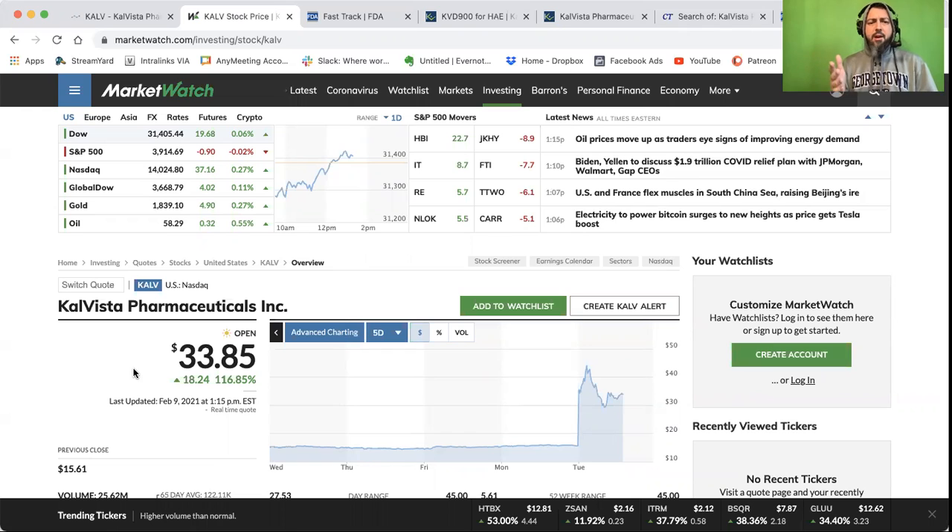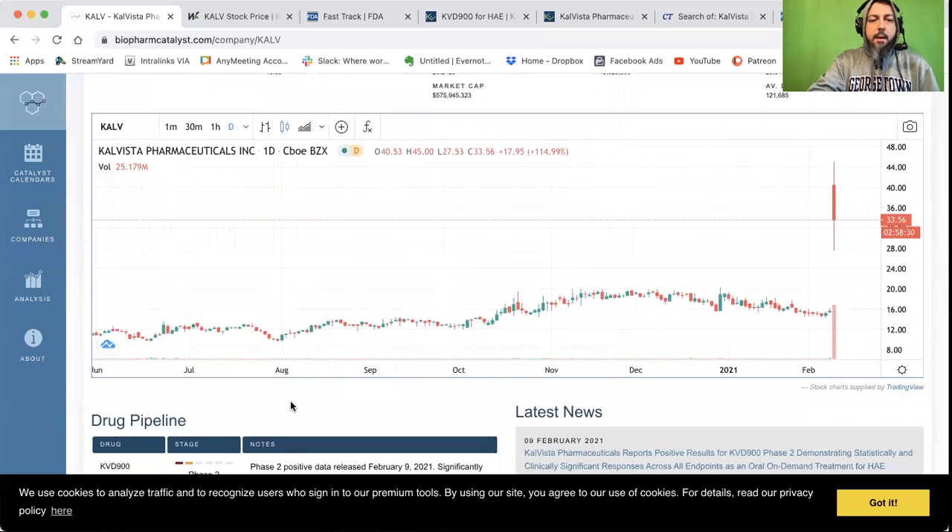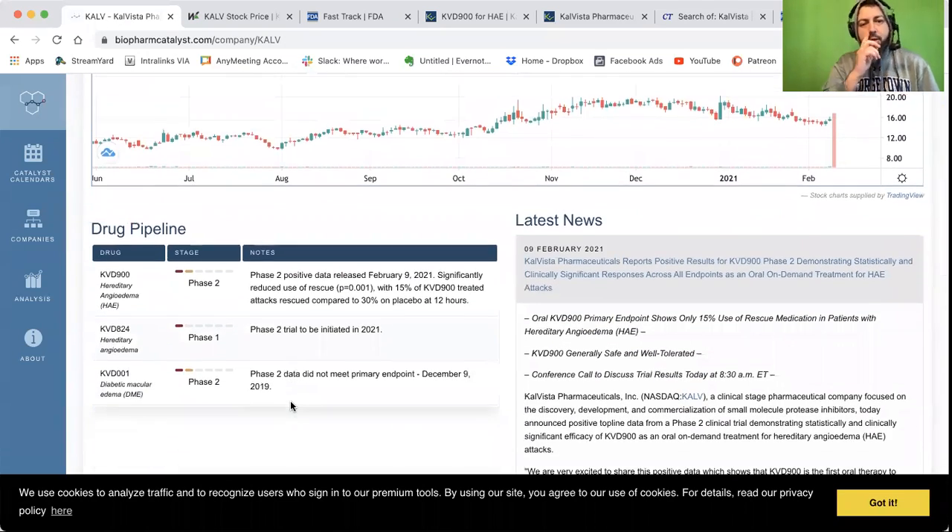This one popped today 116%. If you look at the chart, right now it's at $33.80, but earlier this morning it was at $42. And it's all because of news from the top line — the phase two positive data for HAE, which is hereditary angioedema. So they had positive phase two results.